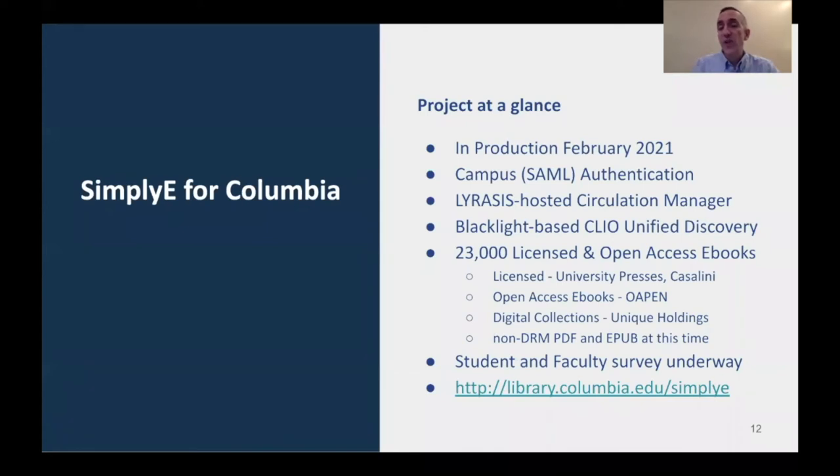We launched Simply e4Columbia in February of 2021 with SAML Shibboleth campus authentication, developed in close partnership with Lyricis and the University of Minnesota Minitex. Lyricis is also hosting our circulation manager — the service software for Simply e4Columbia — and all of this is integrated and connected back to our Blacklight-based Clio Unified Discovery. At launch, we have 23,000 licensed and open access e-books, including University Press e-books from Johns Hopkins University Press and others, Casalini's Tarosa and Longo e-books, open access e-books from OAPenn.org, and unique holdings from our digital collections. We are supporting non-DRM PDF and non-DRM EPUB e-books, and we've started a student and faculty survey.